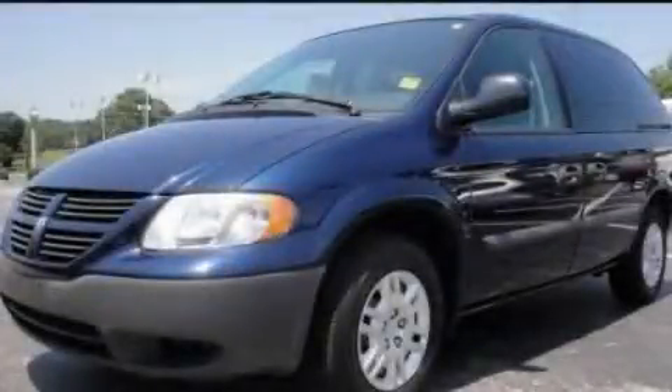This is a 2005 Dodge Caravan, enough comfort and space for the entire family.